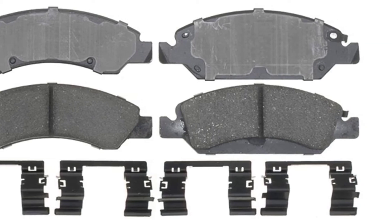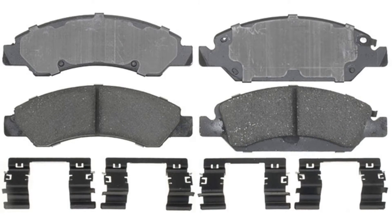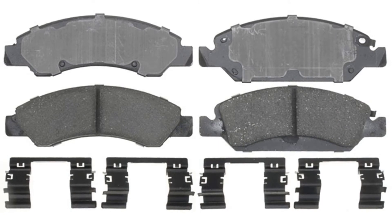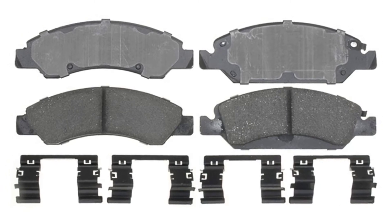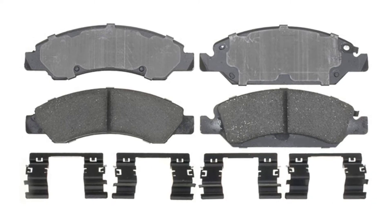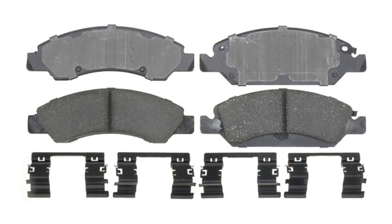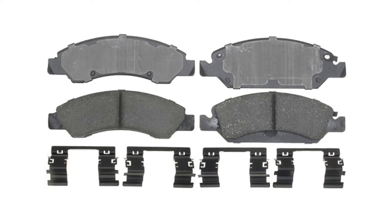ACDelco has outfitted these pads with premium shims, slots, and chamfers. They also have a stamped backing plate which allows for proper pad movement within the caliper assembly, helping reduce noise, brake pulsing, and protecting against premature wear. Each brake pad has its friction material molded to the backing plate for bond integrity.